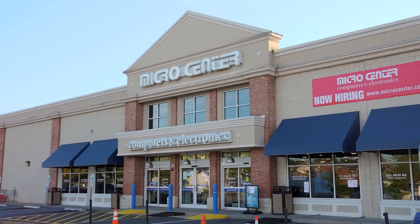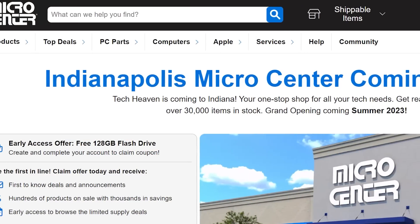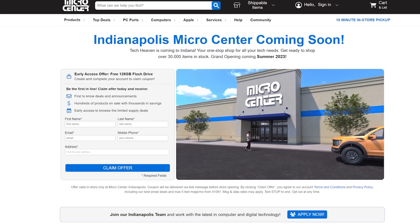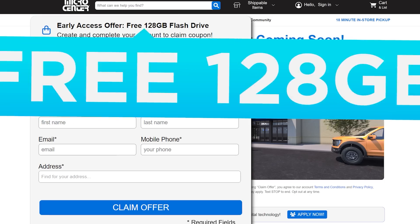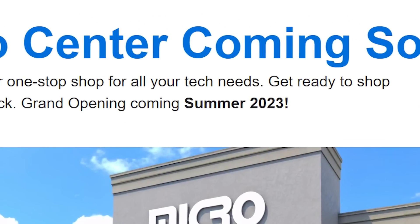Today's video is sponsored by Micro Center. If you've been following the channel, you know that Micro Center is opening a new store location in Indianapolis. But what you may not have known is that you can get a coupon for a free 128 gigabyte flash drive at the new store when it opens this summer.